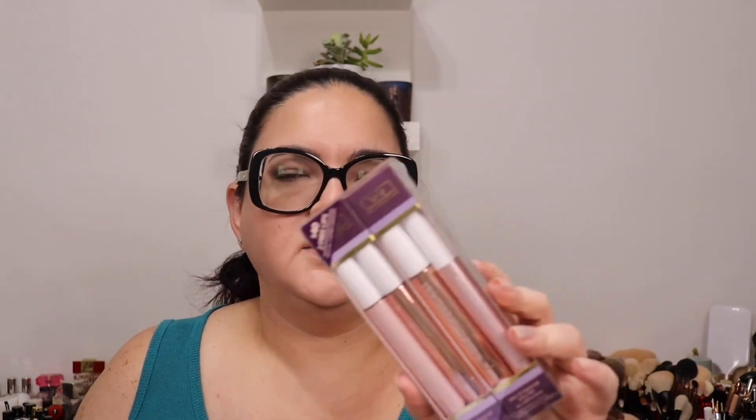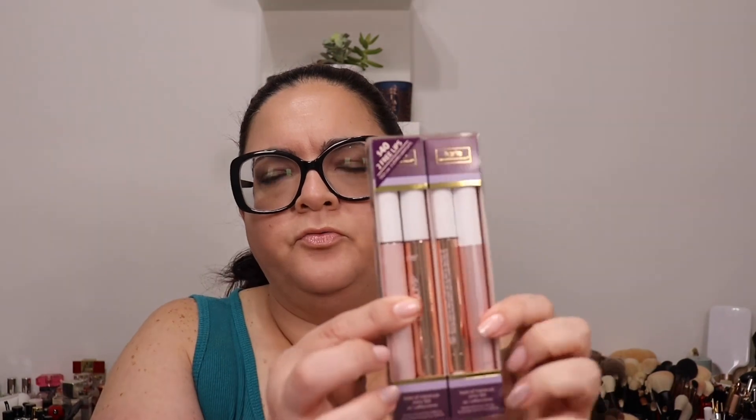I also picked up the Tarte Maracuja Lip Plump set. Not only because it comes together already at a discount, but also because of the additional 20% off. I think these were like $50 but they were $40 — so you get four for the price of two plus 20% off. I thought it was a really good deal.